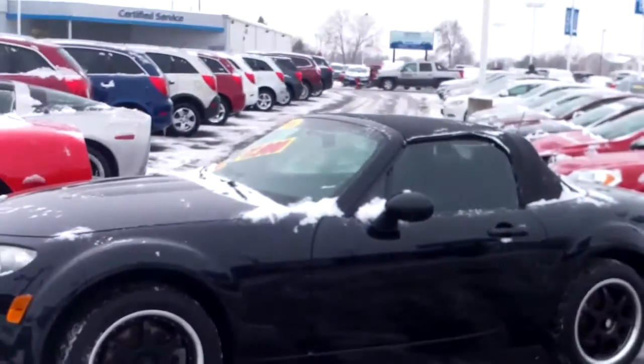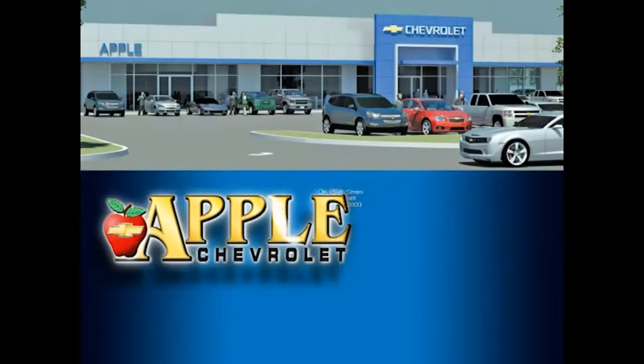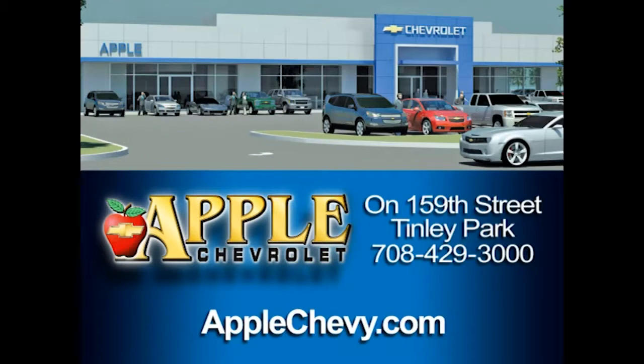Thanks so much! When you're shopping for a Chevy, hit Apple Chevrolet.